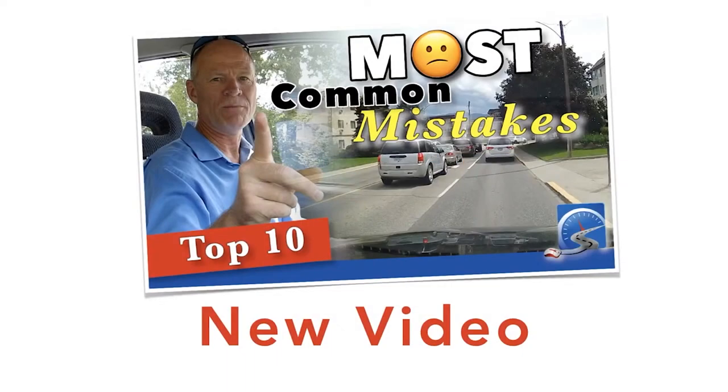Last week I put up the video on the top 10 most common mistakes made on a driver's test — have a look at that, it'll tie in nicely. Two weeks ago was the most common automatic fails on a driver's test. These two videos will serve you well if you're working towards your driver's license test.